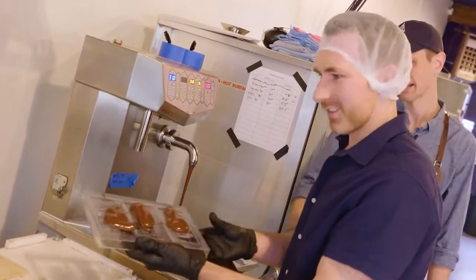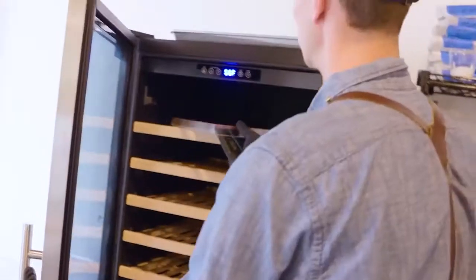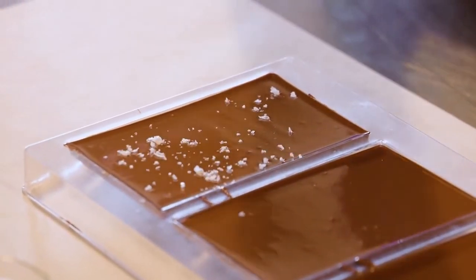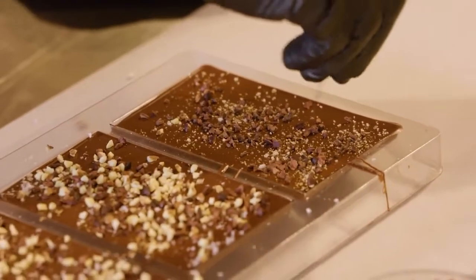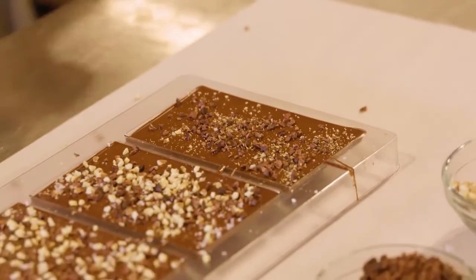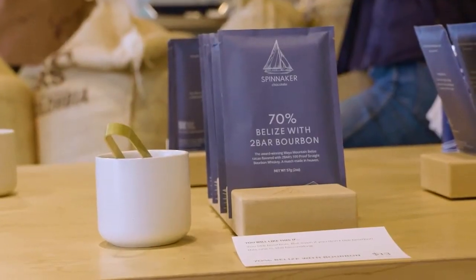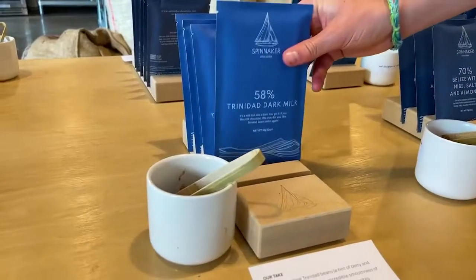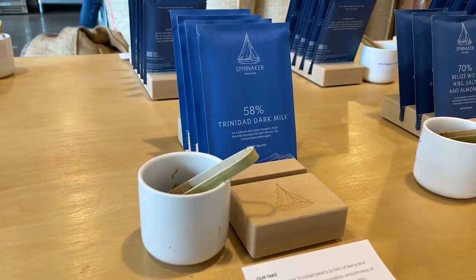Now put it over there. Vibrate it out. Some bars go straight to the fridge to harden. Others get additions like cacao nibs, sea salt, puffed quinoa, or whatever combination I'm putting together here. Probably our three top favorites that we always recommend are our most popular — the bourbon bar. People love the bourbon bar. My favorite is our Madagascar with sea salt. And if you like milk chocolate, we have our dark milk bar.